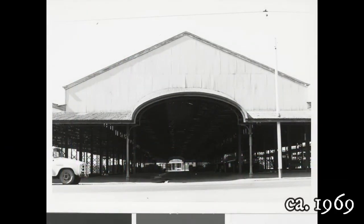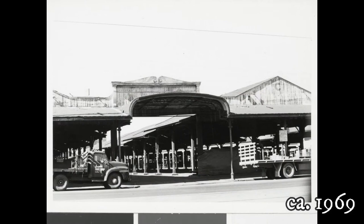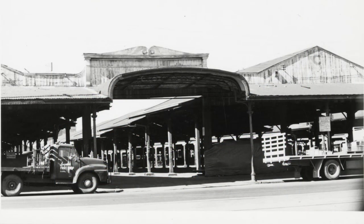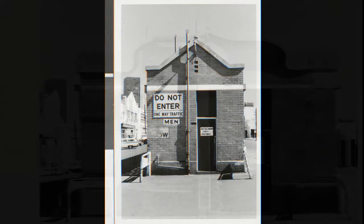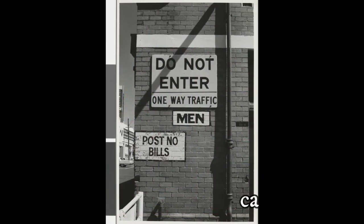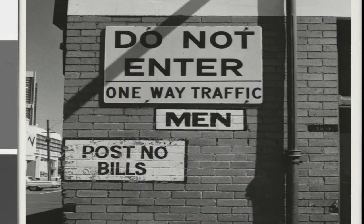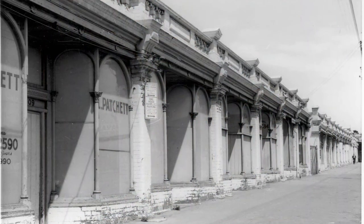The covered area on Peel Street. Also covered area off Peel Street. Shows entrance of men's lavatory with sign reading 'Do not enter — one way traffic' over signs reading 'Men.' Shows row of shops, brick with round arch windows, on one of the sides of the perimeter of the Queen Victoria market.